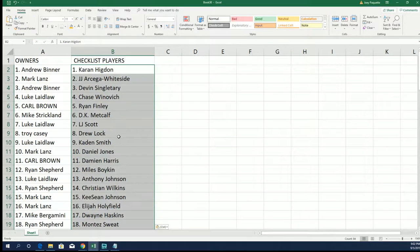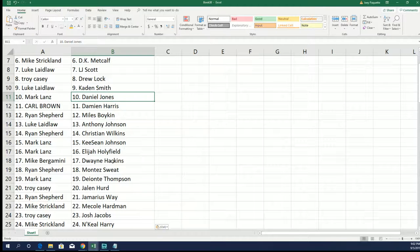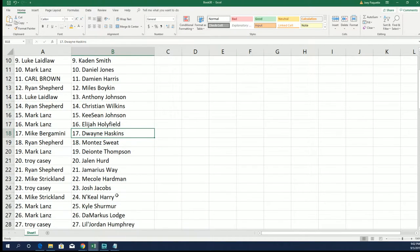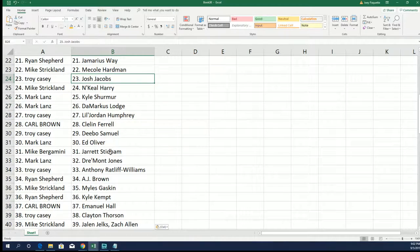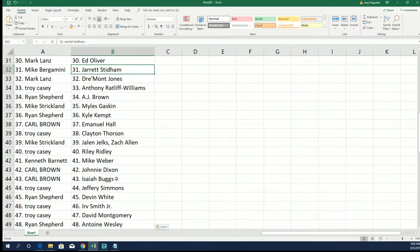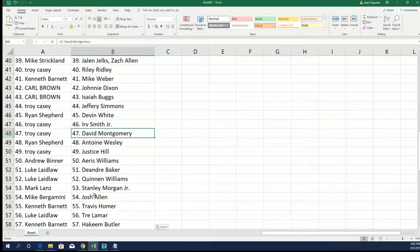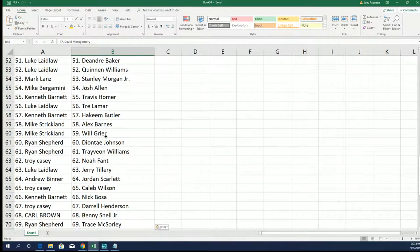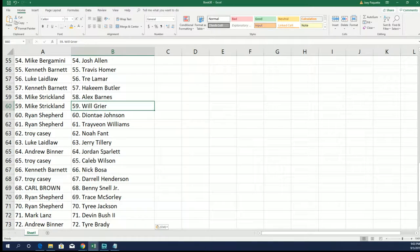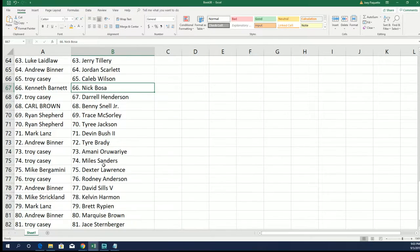Good luck with your rookies. Troy C has Drew Lock and Daniel Jones — the quarterback for the Giants, that's a good one. There's the quarterback for the Redskins, a running back for the Oakland Raiders, and the backup quarterback for the Patriots. There's all kinds of big names in here — the big Chicago Bears running back for Troy C. That's the Carolina Panthers backup quarterback.